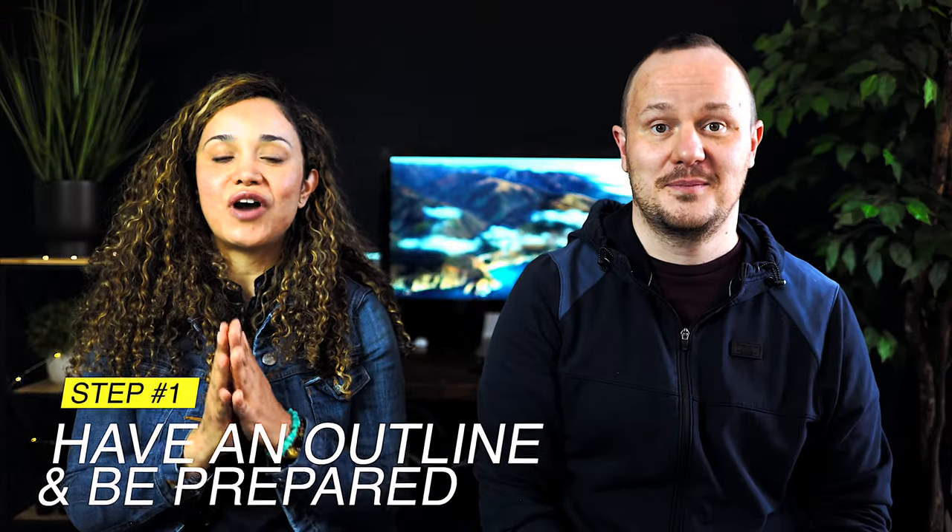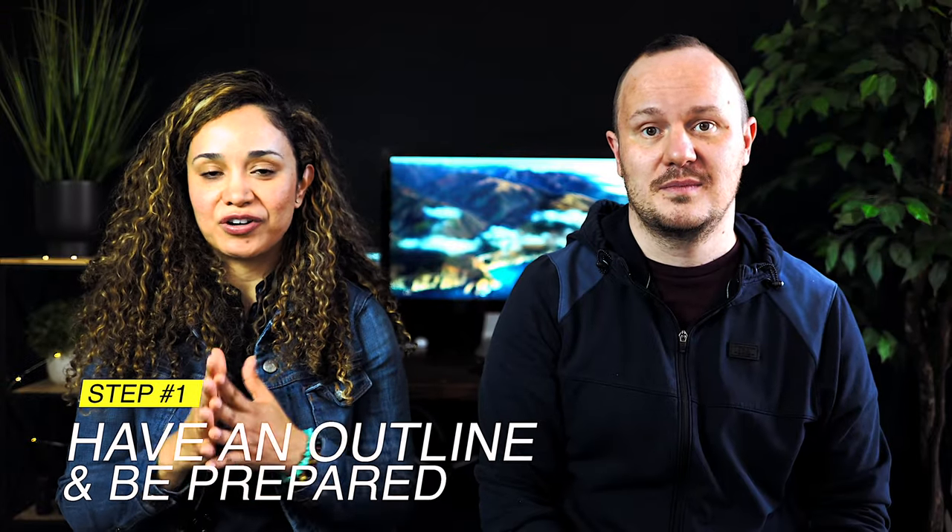Before you put your equipment in your backpack and jump into action, there are some best practices to consider. First is to have an outline and to be prepared for your interview. This is going to shorten the time you're going to be on location. When you are more prepared, you're going to be more confident and everything is going to go smoothly. If you're interviewing guests, have the questions ready and send the questions to your guests in advance so everything goes smoothly and you don't waste any time.